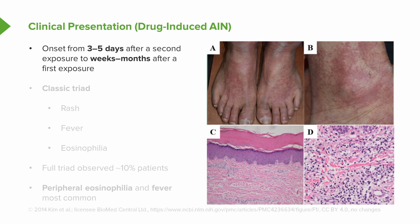The clinical presentation of patients coming in with an allergic interstitial nephritis from medications: the onset typically happens about three to five days after a second exposure to the drug, or weeks to months after a first exposure. We don't tend to see that initial presentation after a first exposure — it's really after the second time they've seen the drug, usually three to five days afterwards.